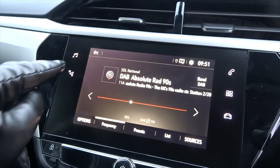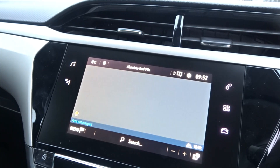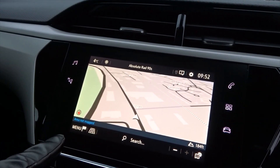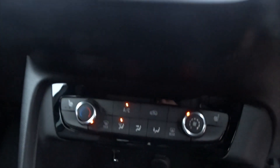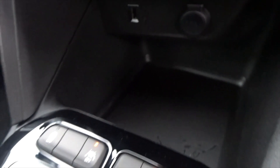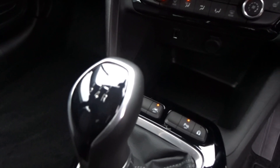The entertainment is supplied by a touchscreen DAB radio which also features satellite navigation and full Bluetooth device connectivity. There's air conditioning as well as USB device ports, lane departure warning, and a very smooth five-speed manual transmission.